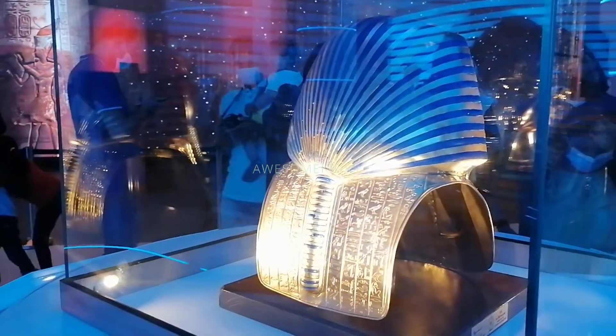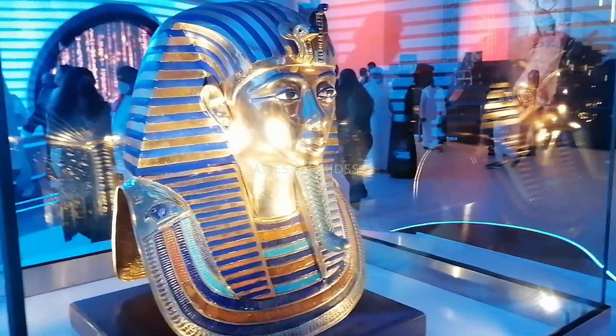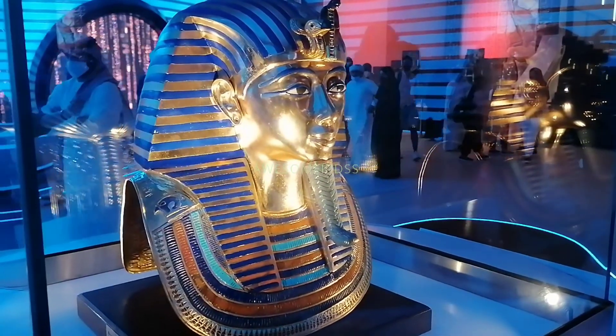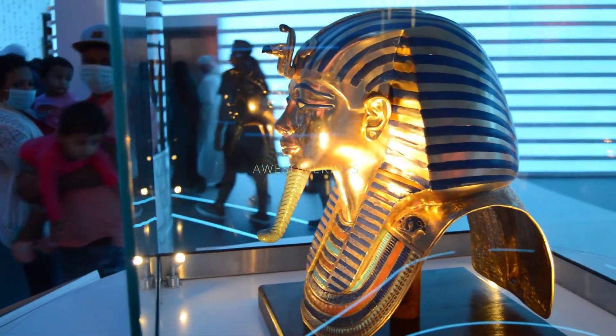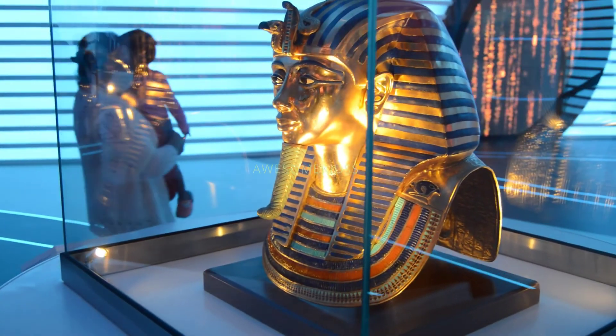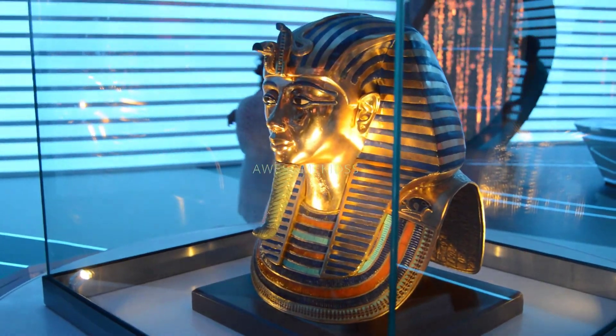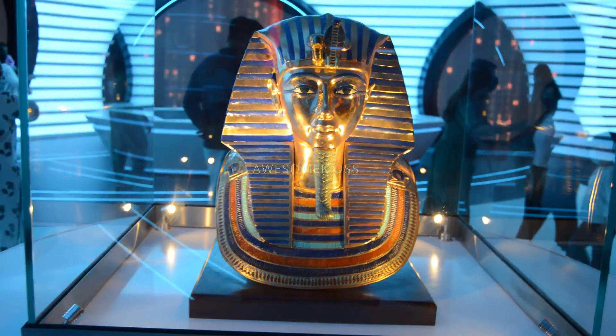The next thing we can see is the modern replica of the golden mask of King Tutankhamun. This was a funerary mask made out of more than 10 kg of solid gold and precious stones, and it shows the face of King Tutankhamun. Currently, it is one of the most important and valuable artifacts in the world.